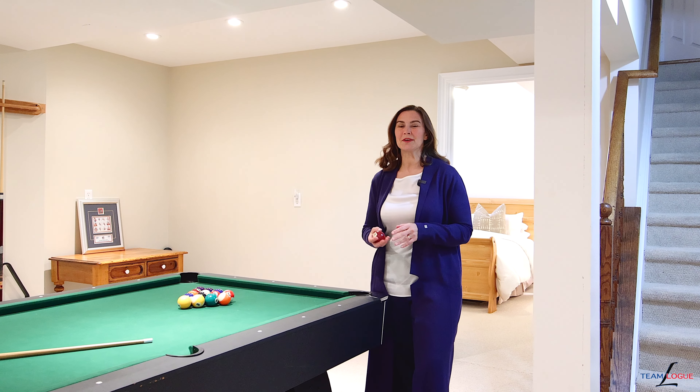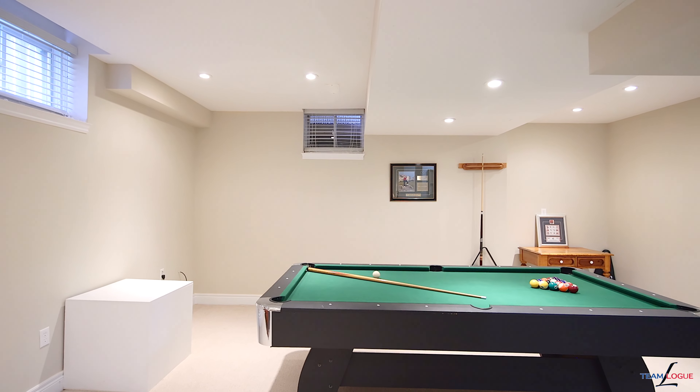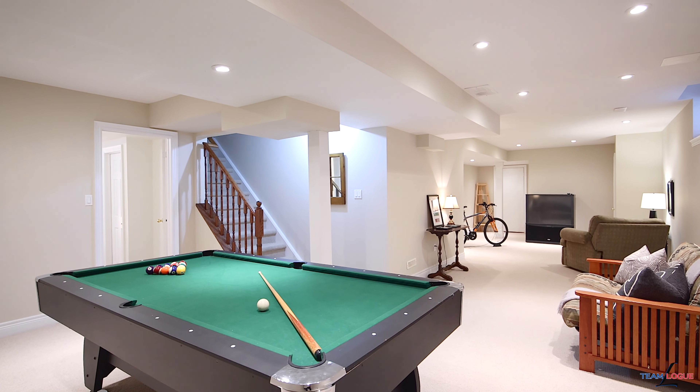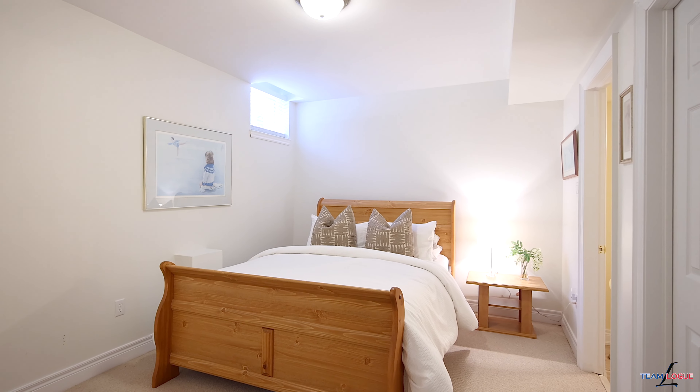More and more people are looking for extra space as a games room or living space. This house features a fully finished lower level with extra high ceilings, big windows, plus a full bedroom and bathroom for overnight guests.